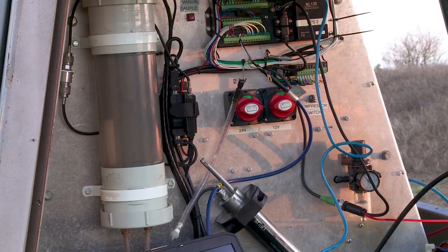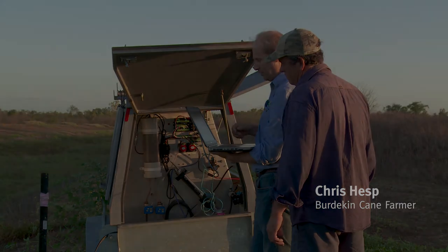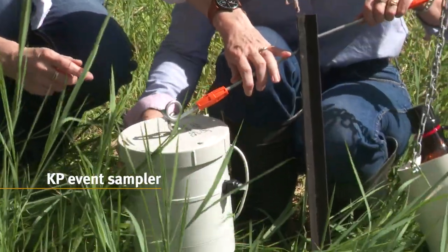It can also be used in remote areas where anyone can log onto a website and see in real time what's actually coming out of that water. The other invention that's made life a lot easier for on-farm monitoring is the KP event sampler.